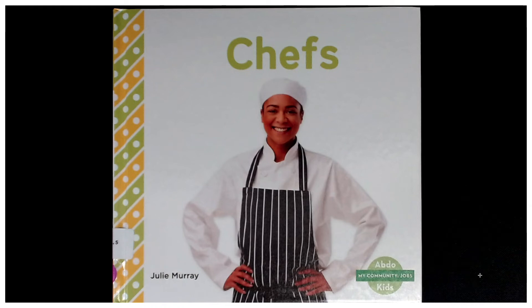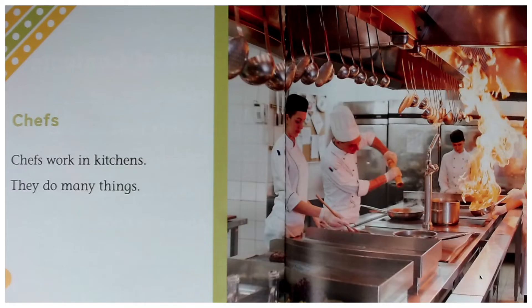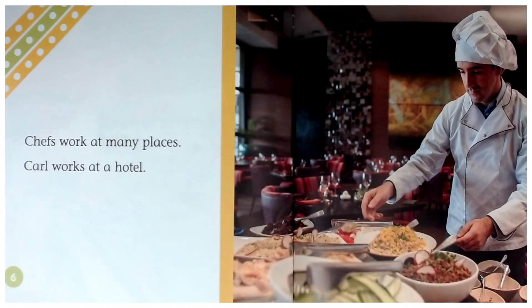Chefs, a My Community Job book written by Julie Murray. Chefs work in kitchens. They do many things. Chefs work at many places.